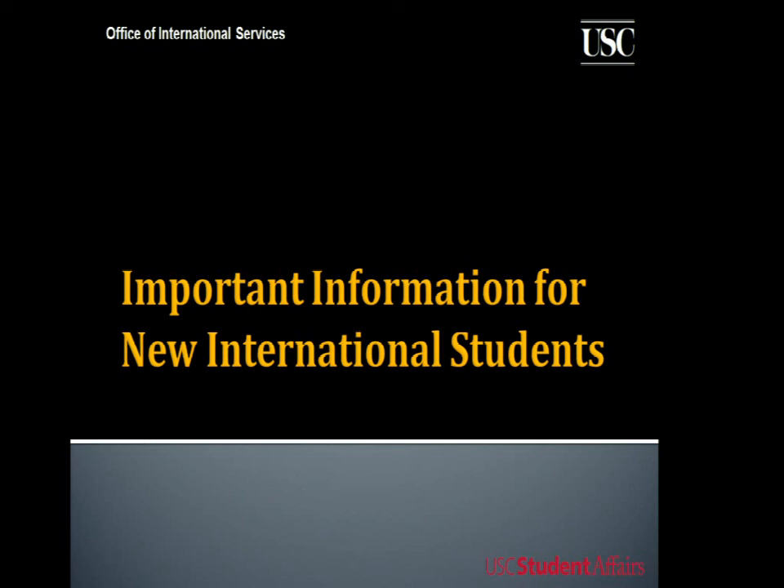Now what is different about you than your domestic counterparts? What is it that you have to be concerned about that they don't? Most of you are here on an F-1 or J-1 visa, and in order to keep that immigration status, there are certain guidelines you need to follow. I'm going to give you a handful of guidelines. Our website, which I'll give you at the end, has a plethora of information for you.